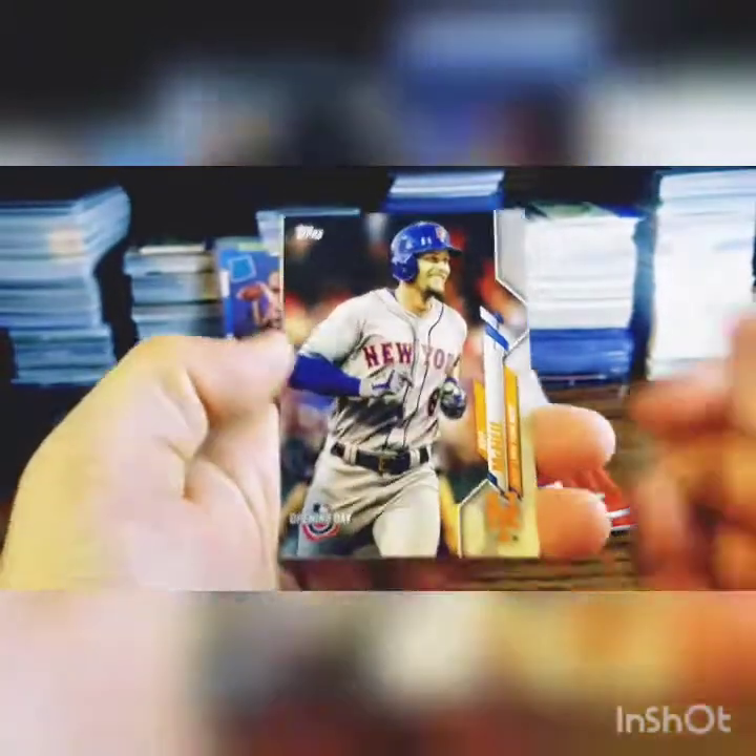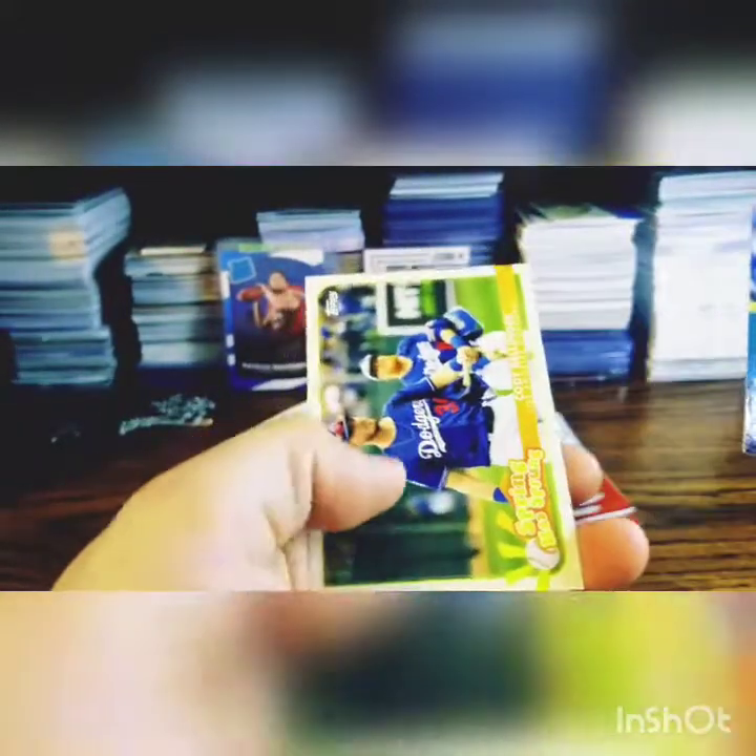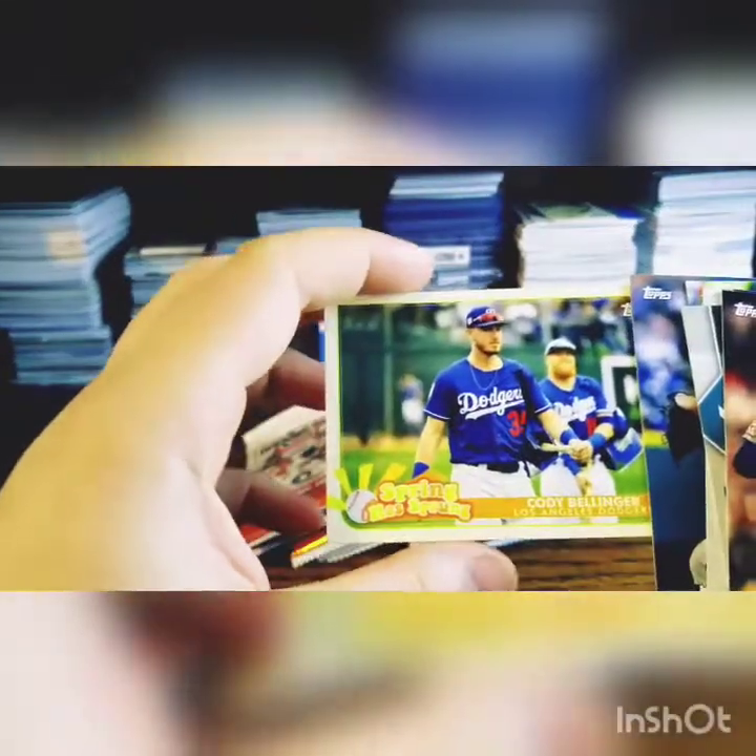Nobody's getting too terribly blurred. Jeff McNeil, Hunter Dozier, Gavin Lux — that's a nice one, it's a little heavier. Cody Bellinger, Emilio Pagán, Justin Verlander. Oh, that's cool — Cody Bellinger 'Spring Has Sprung.' That's a sweet insert.